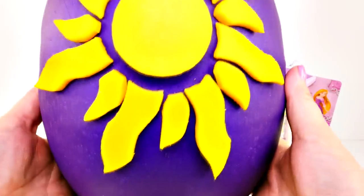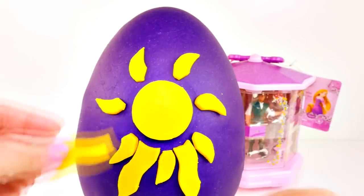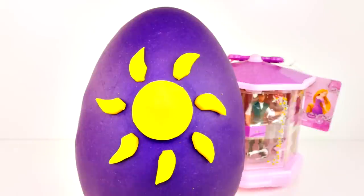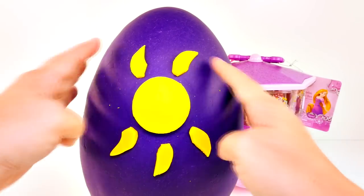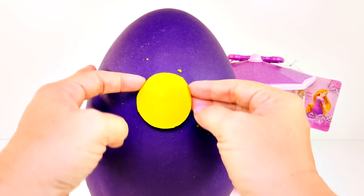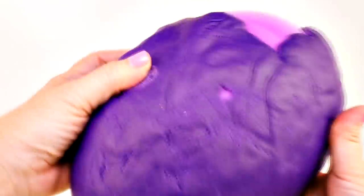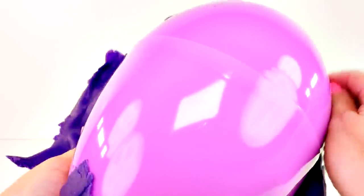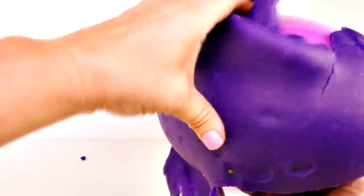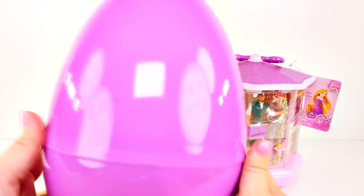The bright pretty sun. Look at all these pieces. Now it's a different kind of sun. And one circle for the middle. And look at all this purple Play-Doh. Here we go. Wow, that is a lot. It's so heavy. A lot of purple Play-Doh. And now we have one big purple egg.